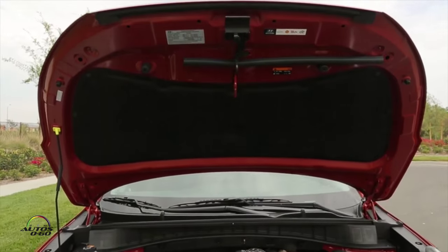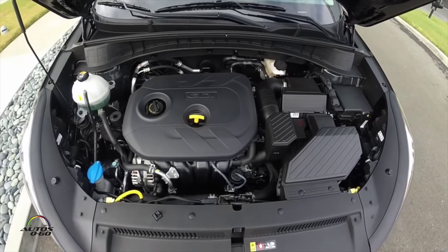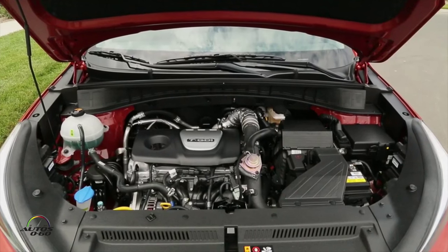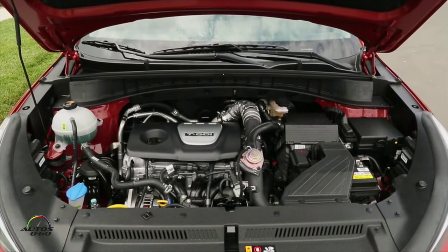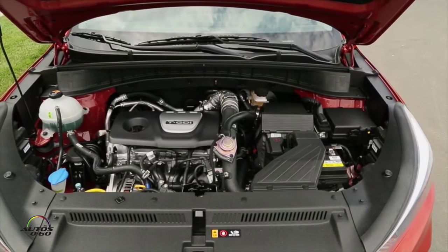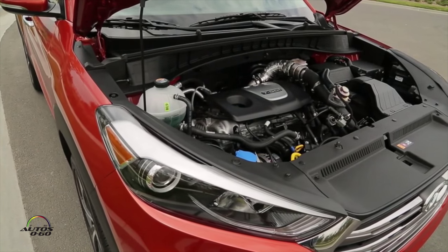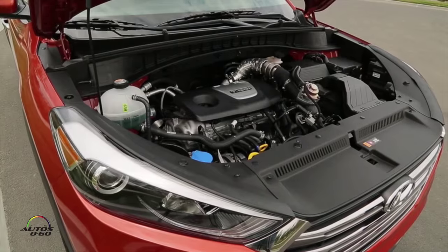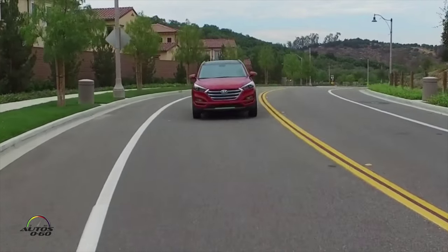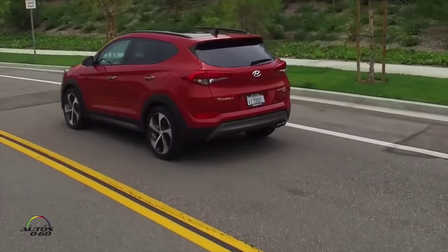Before we talk about the interior, let's talk about the engines. There are two options for this car. The base engine is a two-liter four-cylinder that puts out about 164 horsepower, mated to a six-speed automatic transmission. As the optional engine, we've replaced the 2.4-liter engine from the previous Tucson with a new 1.6-liter turbo engine. Not only does it provide 175 horsepower, but the big story is 195 pound-feet of torque available just off idle at about 1,500 RPM, staying flat throughout 4,500 RPM. Our 1.6 turbo is a gasoline direct injection engine and, in Eco trim, features up to five miles per gallon more than the outgoing 2.4-liter engine.